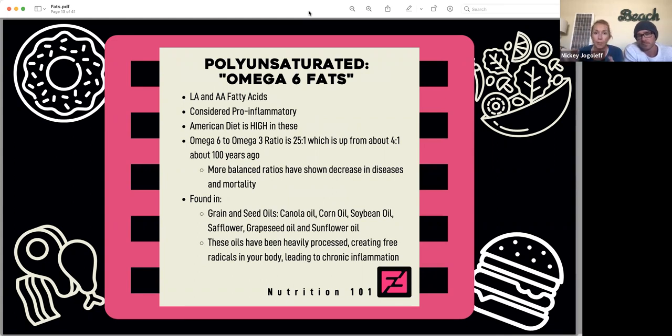Omega-6, which is a polyunsaturated fat, includes linoleic acid and arachidonic acid fatty acids. These are typically considered pro-inflammatory, meaning they promote inflammation. While inflammation is an important process in our bodies to help with adaptation, when we live in chronic inflammation, that's not a good thing, and that's where a lot of diseases come from. The American diet is very, very high in omega-6 fats.